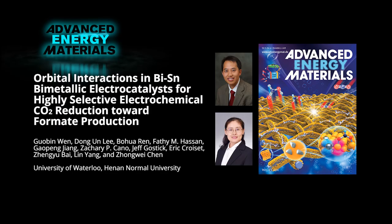To find out more about this promising electrocatalyst for large-scale formate production, please visit the Advanced Energy Materials homepage.